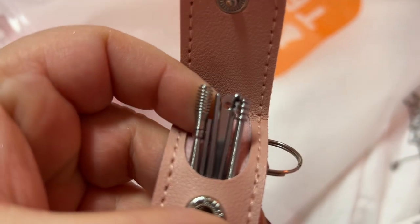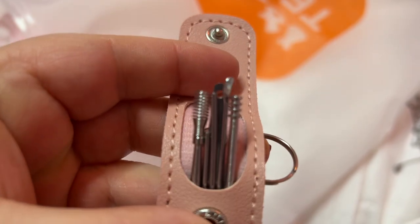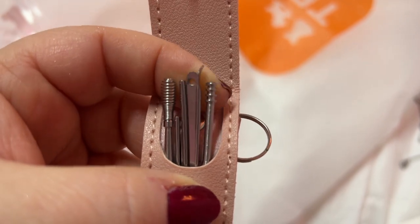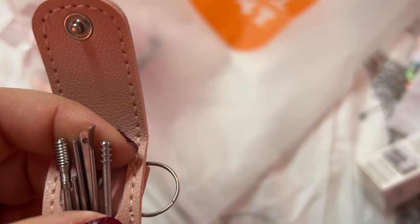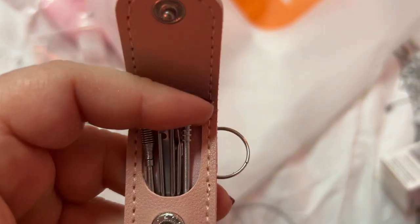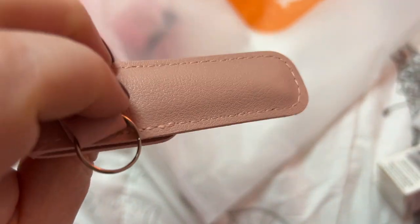Oh my gosh, I can't remember what this was — some kind of cleaning kit or something I guess. I know there was a like — for AirPods, like you clean your AirPods and stuff. I don't know if this is what that was, I need to look it up. Nice little case.